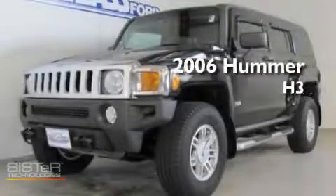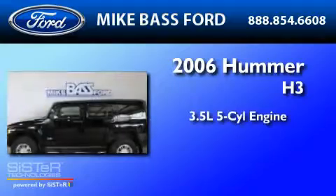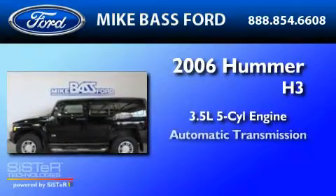This is a 2006 Hummer H3. It has a 3.5-liter 5-cylinder engine and an automatic transmission.